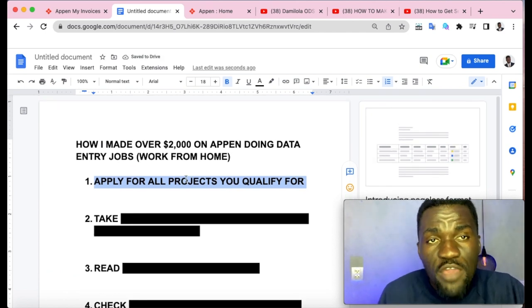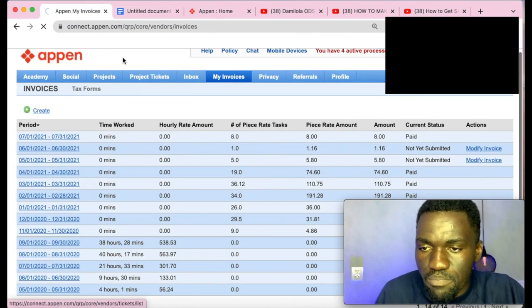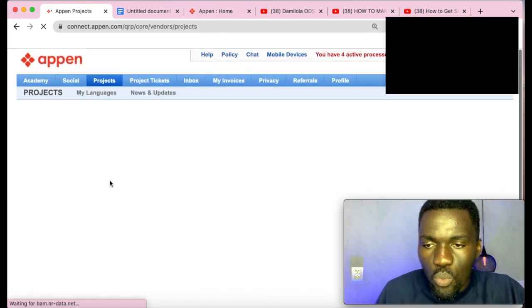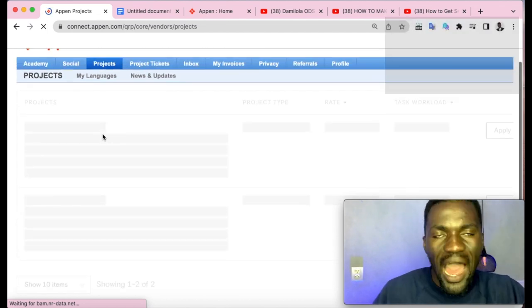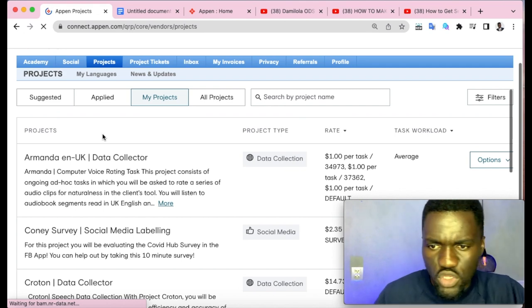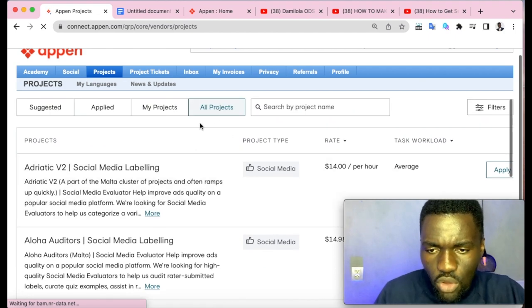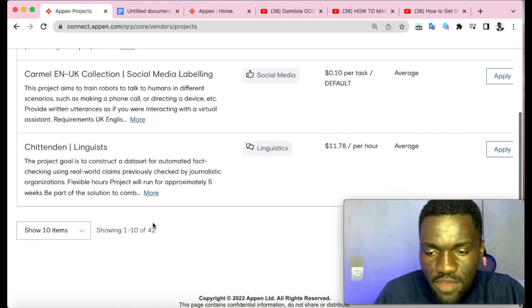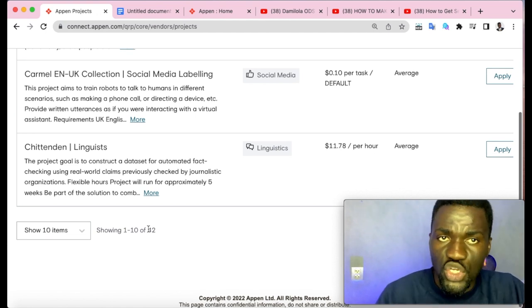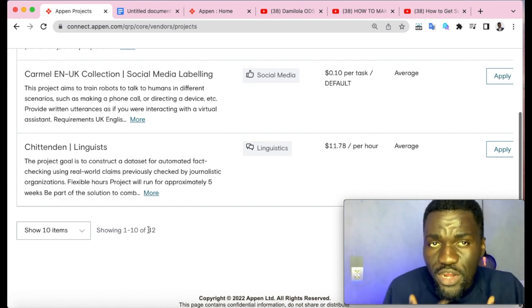Strategy number one: apply for all the projects you qualify for. On your dashboard there is a menu called 'Projects' — just click on it and apply for all the projects listed. As long as you qualify for a project, keep applying. On my dashboard I currently have around 42 projects.